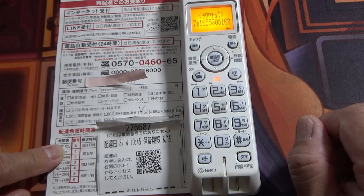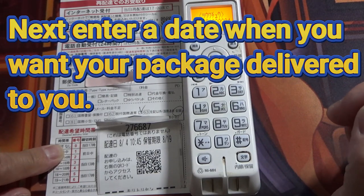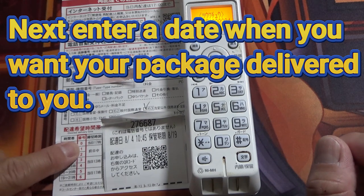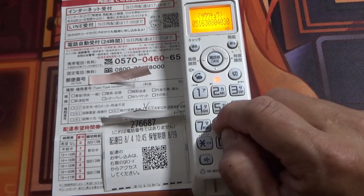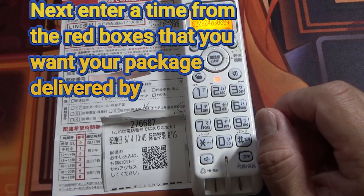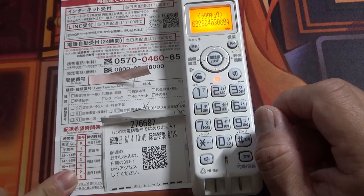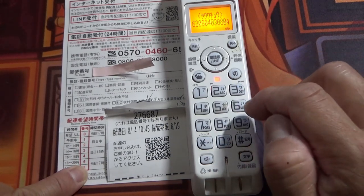Today's date is August 4th, so zero eight zero four. Now I'm going to choose the time. August 4th — what time do you want it delivered by? This evening around six to eight, so I'll choose number five.